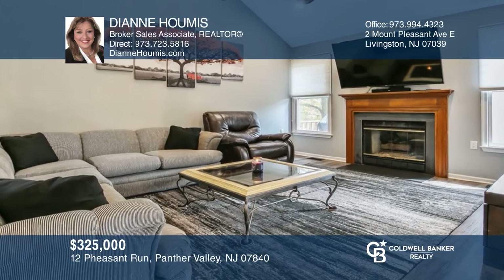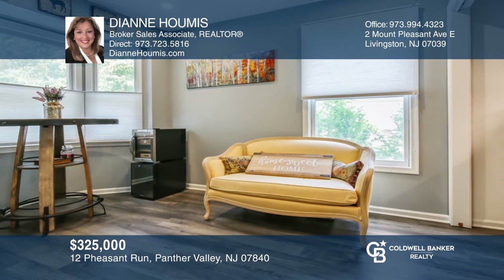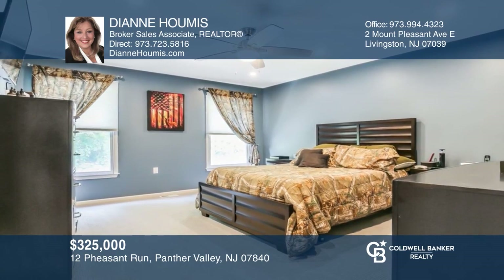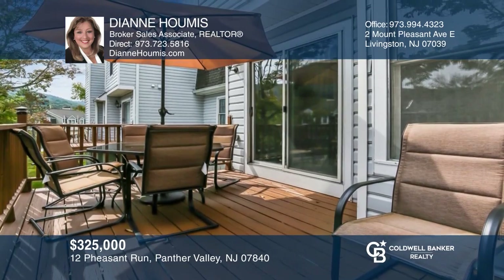This renovated end-unit townhome is located in the gated community of Panther Valley. The unit features three bedrooms, two full and two half baths, a patio, deck and finished walkout lower level. Newer kitchen, wood floors and smart technology throughout. Make this home one not to miss. Come see it in person with Diane Humus.